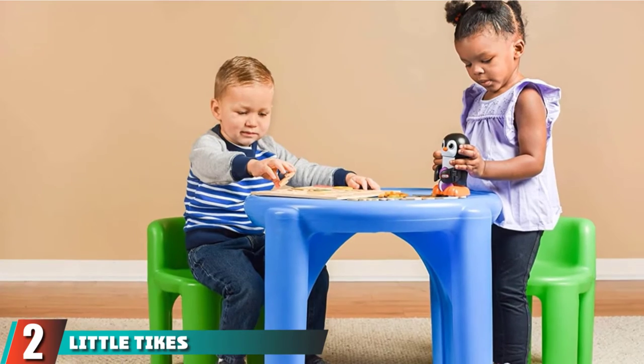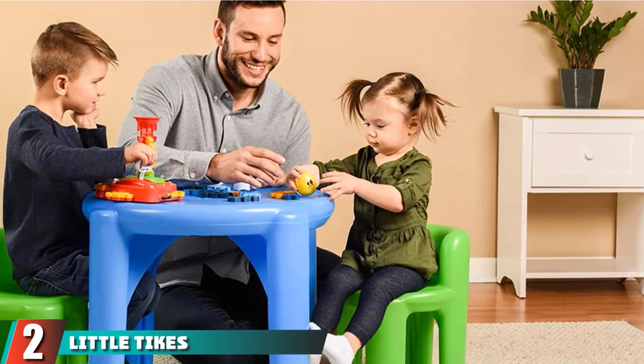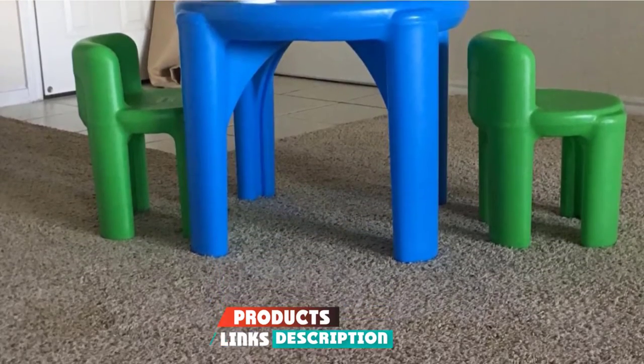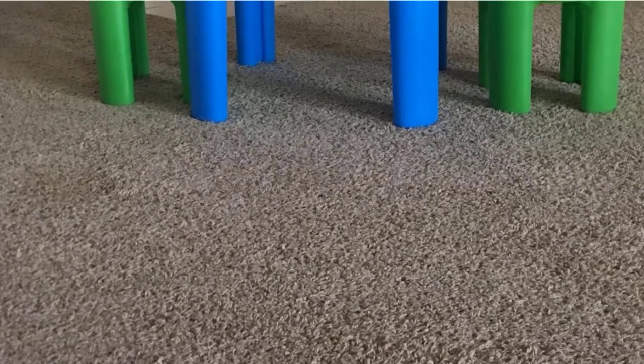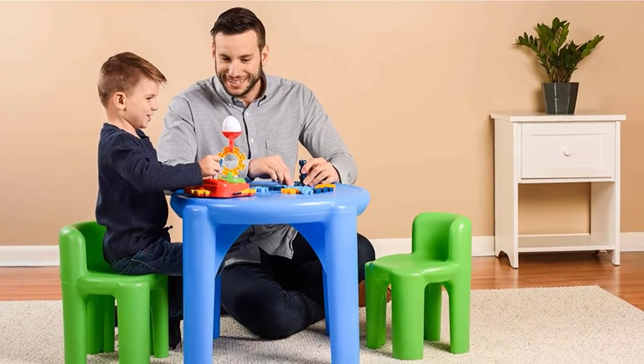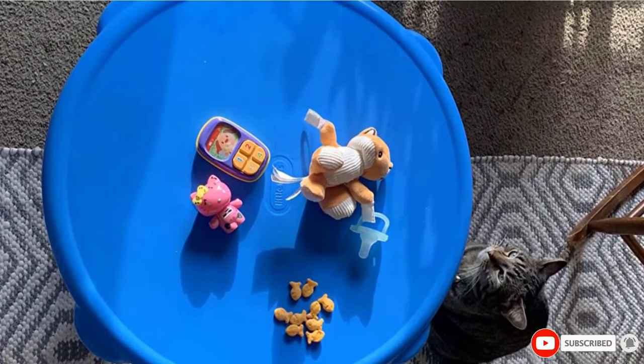Moving on to number 2, we have the Little Tikes Bright and Bold Table and Chairs. This art table set is designed for tiny toddlers. The table and two chairs don't require any assembling, as they are made of a single piece. The chairs are green while the table is blue, making it an attractive set. This table and chair set can be used for writing, playing, and making crafts.